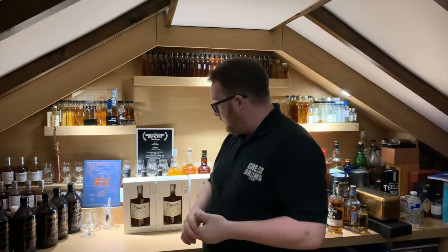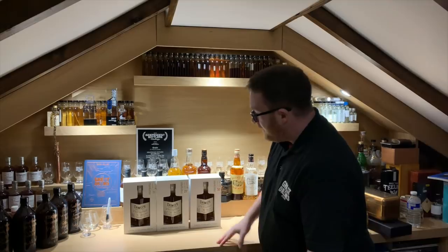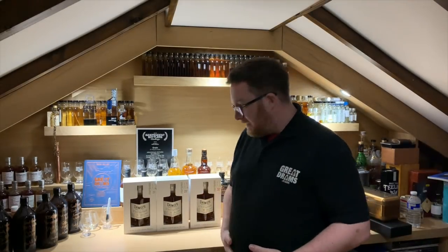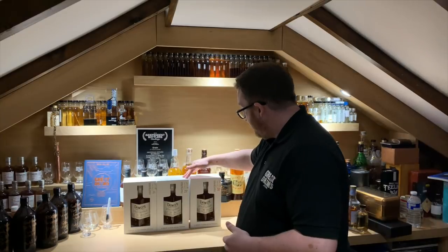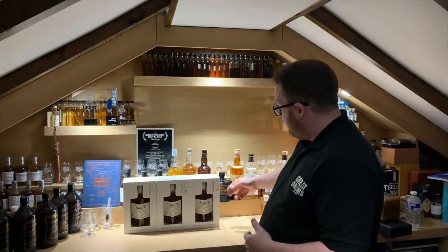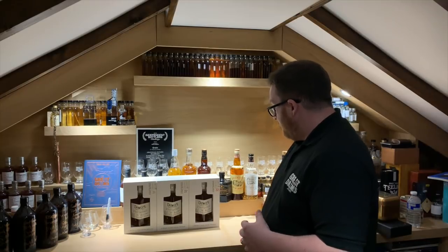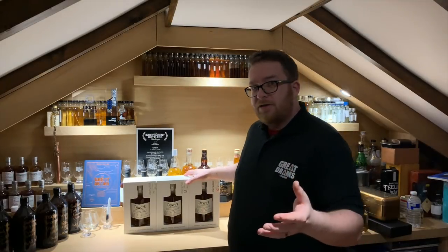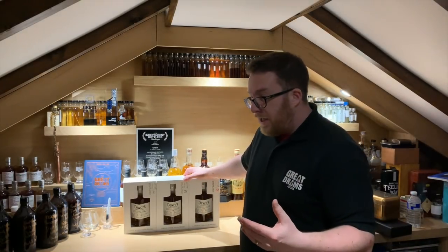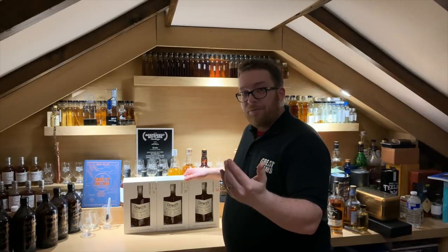Great Drams! Today I'm doing a trio of whisky reviews — these beautiful guys right here. The Dewars Double Double releases, double double aged for ultimate smoothness. We've got the 21-year-old small batch, 27-year-old small batch, and the 32-year-old small batch. They've taken it through a unique four-step aging process to get to this level of ultimate smoothness. Dewars itself is actually double aged for extra smoothness anyway, and this is double double aged.